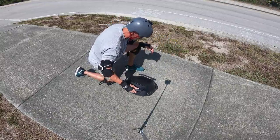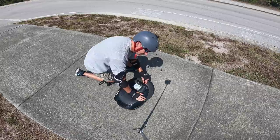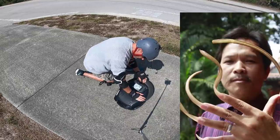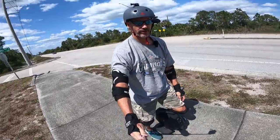So I'm gonna just let a little bit of air out, but I need a stick or something. Oh, my fingernail is good enough. Okay, I think I'll be good to go with that. Let's give it another go.